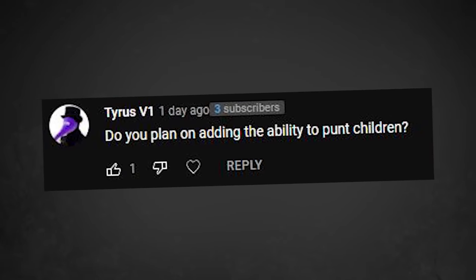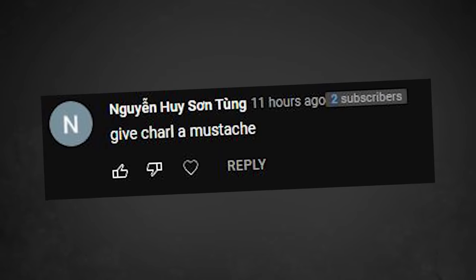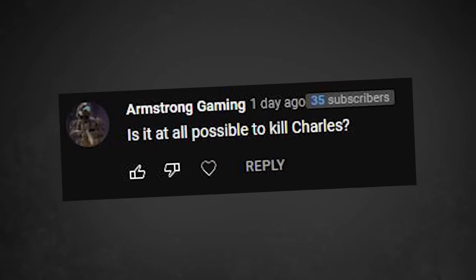Speaking of fast stuff, let's do a quick lightning round. Do you plan on adding the ability to punt children? No. Does Charles give good hugs? No. A feature where you can join the cult? No. Give Charles a mustache? No. Can you put hot dogs in the game? No. Yes. No. Wait. Is it at all possible to kill Charles? Yes, that's the entire point of the game. Choo Choo Charles can't eat soup? No. Can I pet the demon train? No, you cannot. Can we romance Charles? No. The holy cupcake? No, you cannot. End of lightning round.